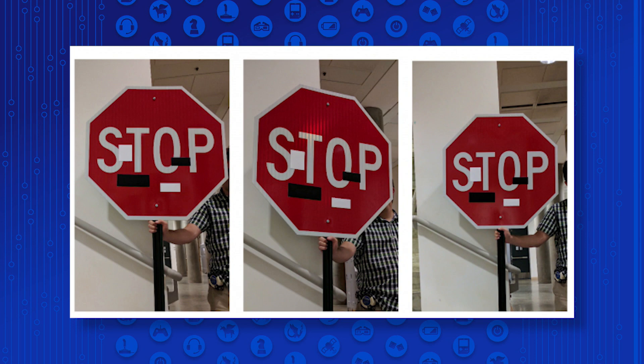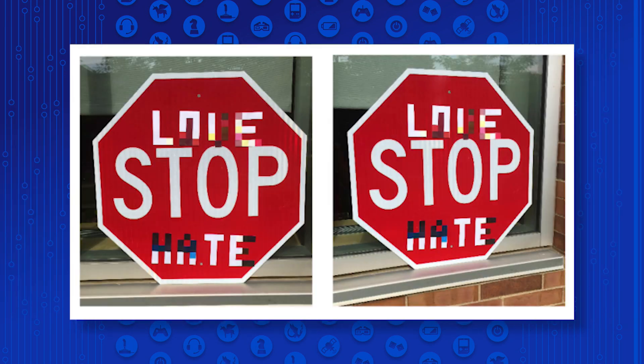The problem is that this hasn't really been studied that much, so these kinds of attacks are possible. A different set of researchers were able to change a stop sign to read something else and trick a self-driving car's system into thinking it wasn't a stop sign.